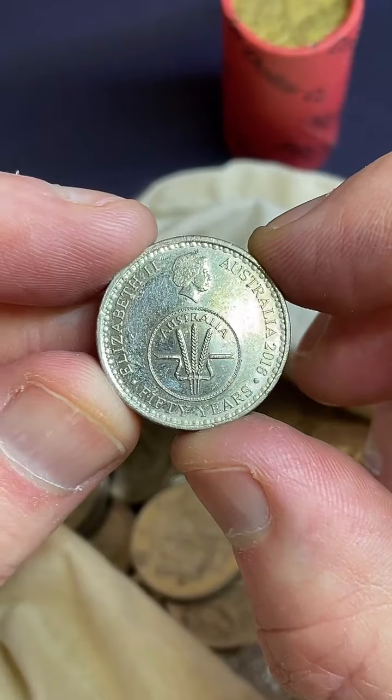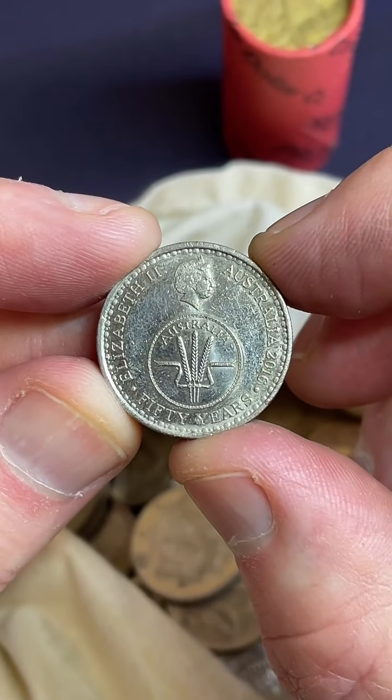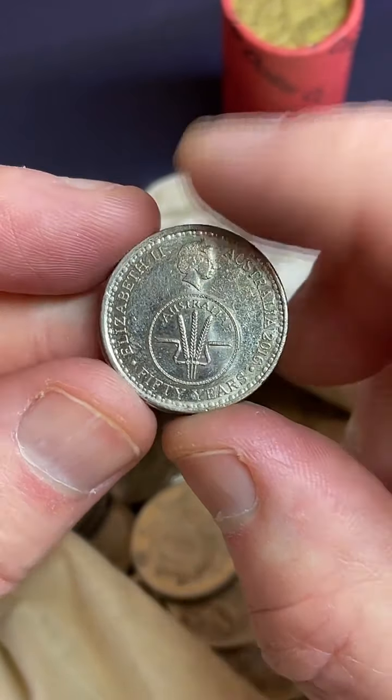Here we go — a changeover ten-cent coin from 2016. I found one of these yesterday too. $1.10 to $4.